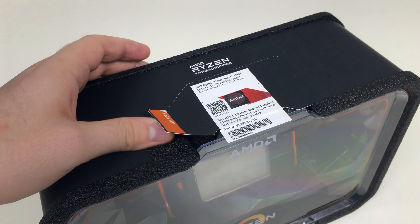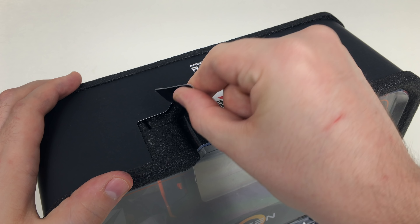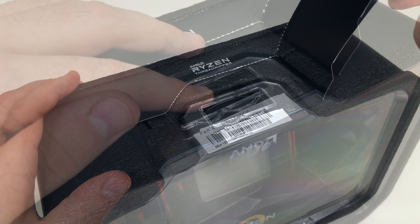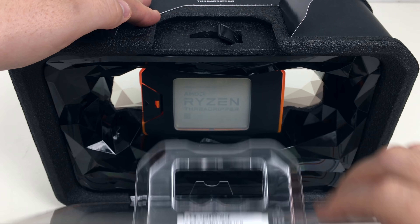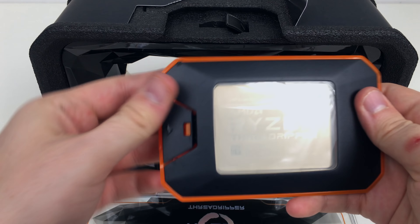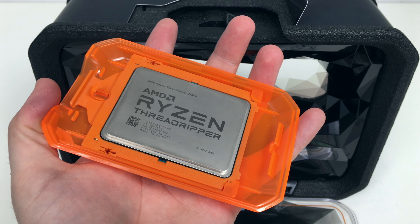You may have noticed that second generation Ryzen Threadripper parts come with a spiffy new box design, so let's dig into it. The paper tab on this box is now captive so that the whole thing doesn't fall apart, and a plastic switch on the top panel releases the front panel, which you can fold down to get at the encapsulated processor inside. Pull out that capsule, give the clip on the left side a tug, and voila — you're in. There's the chip.